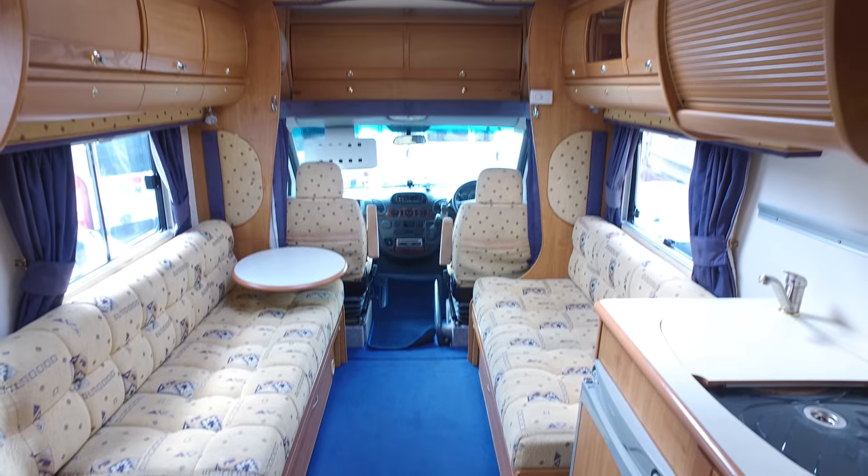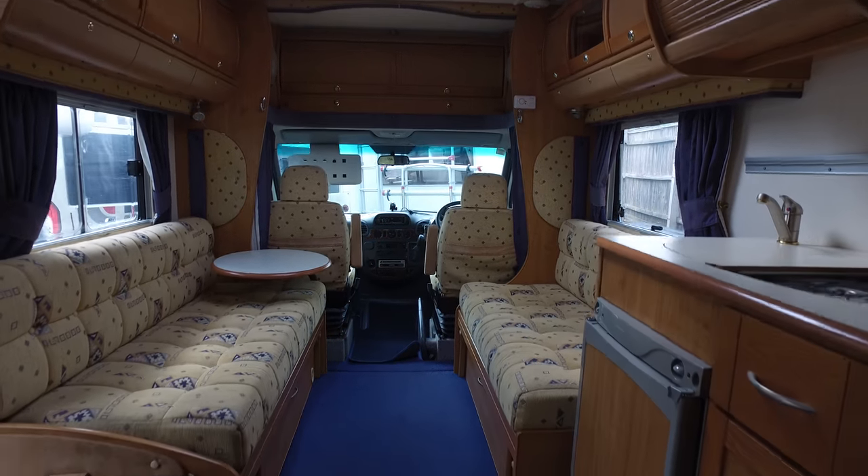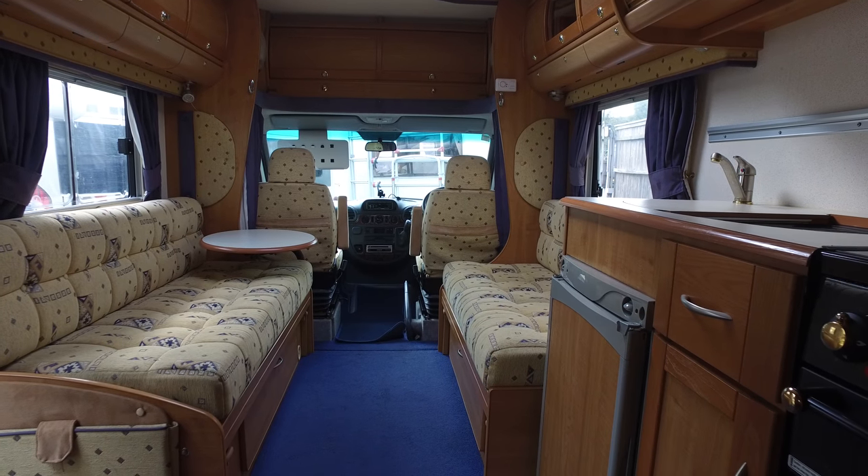As I said, internal condition certainly matches the outside — it really is quite lovely to say the least. That completes Serenity Leisure's video for this 2003 Auto Trail Dakota.